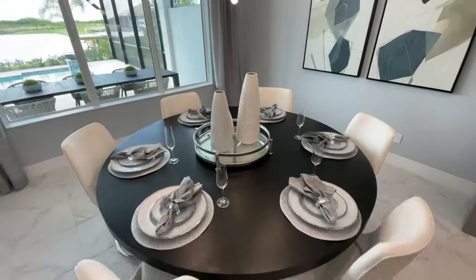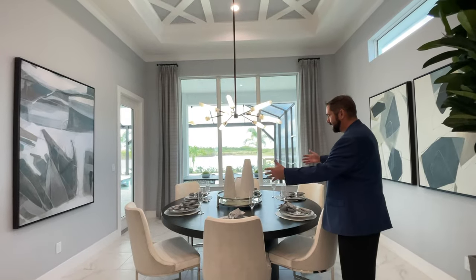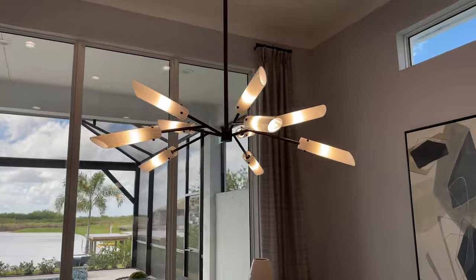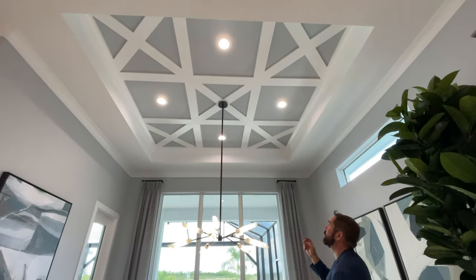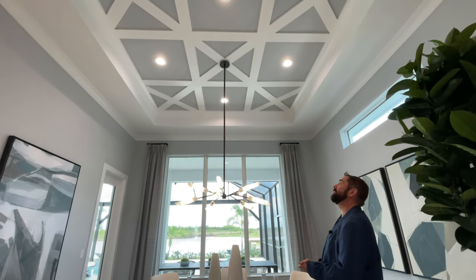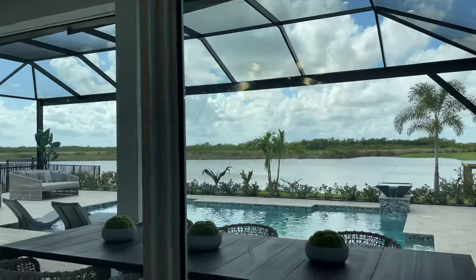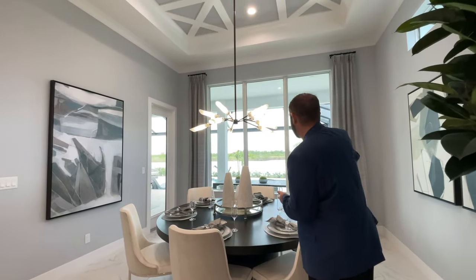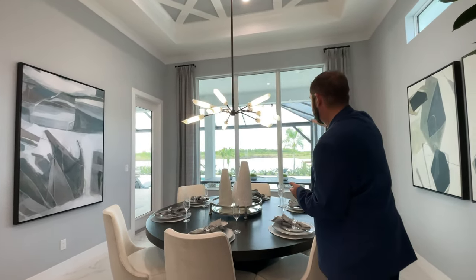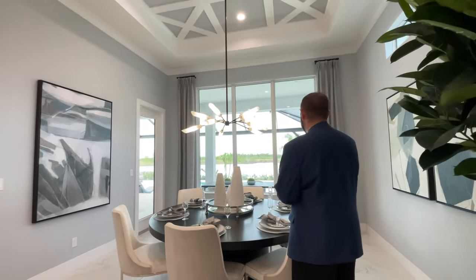Moving into the dining room, there's a round table currently set up for six people. The ceiling is elevated — a tray ceiling with really cool woodworking throughout, giving a great design along with recessed lights. On the far side, picture windows look out onto the outdoor living area and the screened covered area, which has a large picture screen with fewer metal bars so you get a really good view of the water.